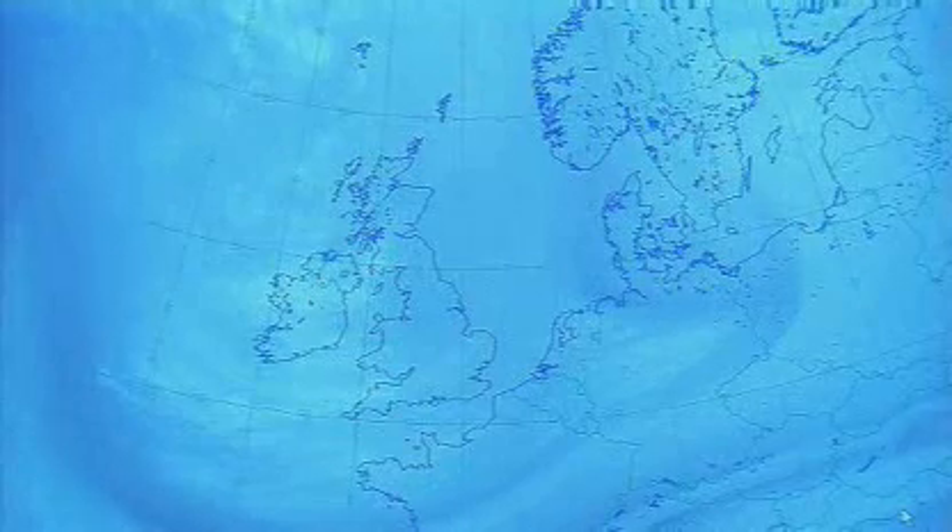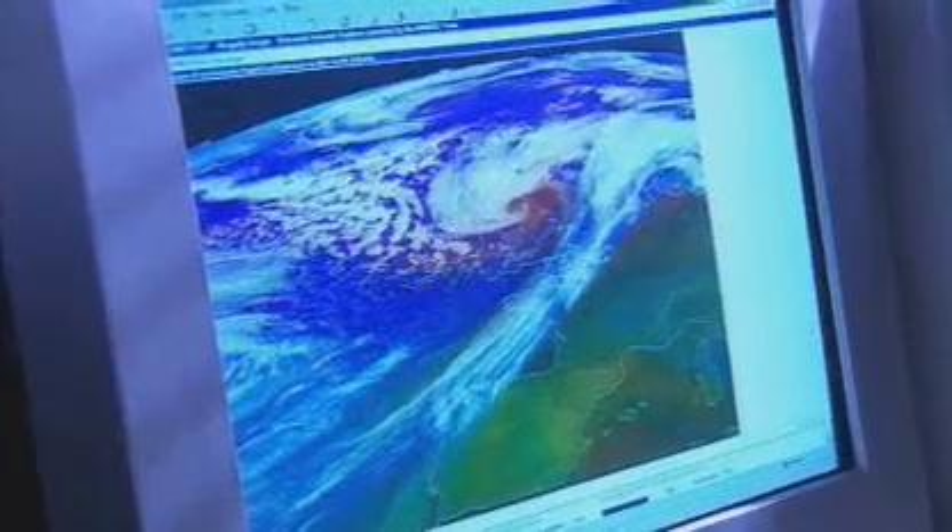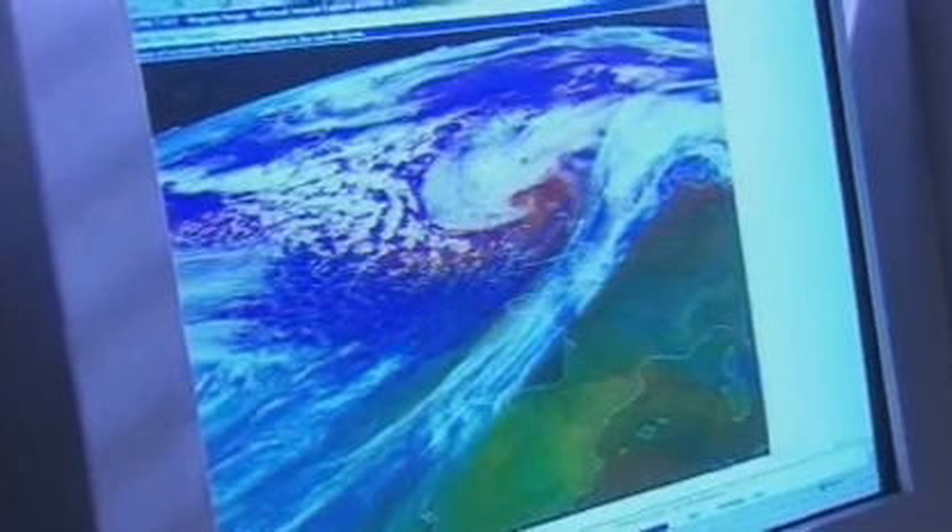This next generation of satellites has got much more complicated instrumentation on it. They can actually look much more closely at cloud formations — more deeply into the cloud — so we can get a better idea of not just what it looks like on the surface, but through the depth of the cloud. We can also look down to the surface and see how temperatures are changing, look at the surface of the sea, and get better ideas on how global warming and climate change is functioning within our atmosphere. We can look at ice cover, and it is a huge amount of information that these satellite pictures can provide.